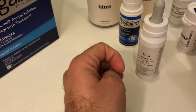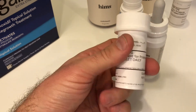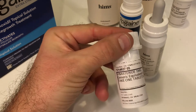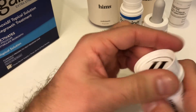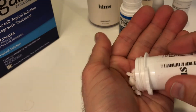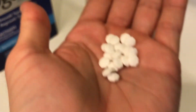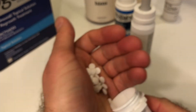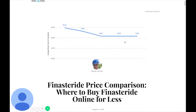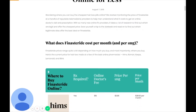Beyond the pricing and where you get them, the other big difference with Hims is that they offer an online experience where you can fill out a questionnaire and get a prescription from a doctor for finasteride, which is another hair loss treatment option only available via prescription. And this stuff actually works pretty well — it shows greater efficacy than just regular old Rogaine. What Hims is doing is bundling both the generic Rogaine minoxidil with finasteride.